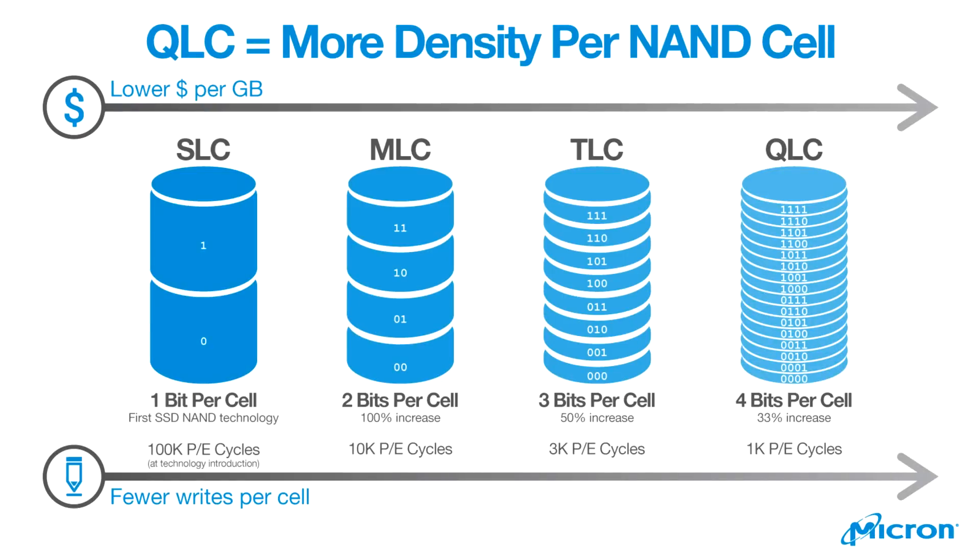If you look at this chart, you can see that in the beginning SSDs were super expensive — that's when we were using SLC, which is single-level cell. Then we went to MLC, then TLC, and finally QLC — quad-level cell — which is kind of what we're starting to see now at the more affordable range.